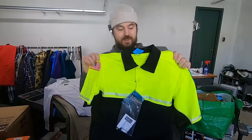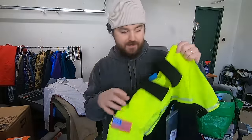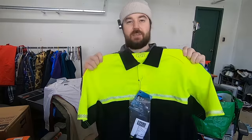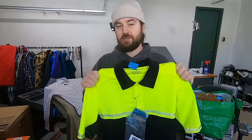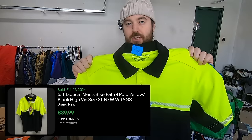Paid a little under three bucks for this 511 Tactical polo. It is new with tags. It does have some patches sewn on there, or maybe ironed or glued on — not sure. But either way, this brand is so good that at two, three bucks, I'm just going to pick it up. Even if I sell it cheap for 15 to 20 bucks, I'll still make my $10 profit just because the brand is so good, and it's new with tags.